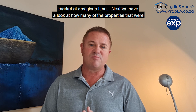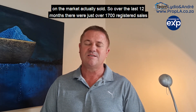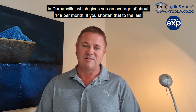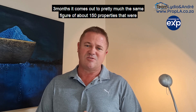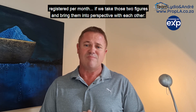Next, we look at how many of the properties on the market actually sold. Over the last 12 months, there were just over 1,700 registered sales in Durbanville, which gives you an average of about 146 per month. If you shorten that to the last three months, it comes out to pretty much the same figure — roughly about 150 properties registered per month.